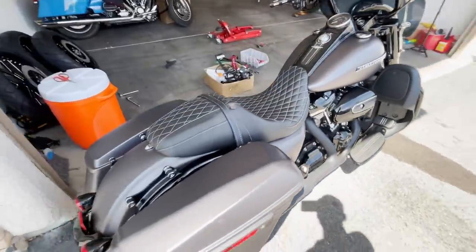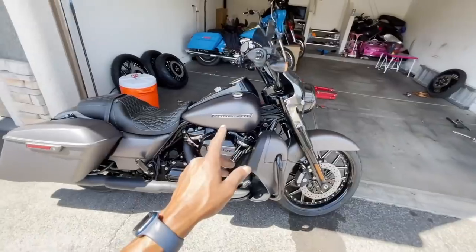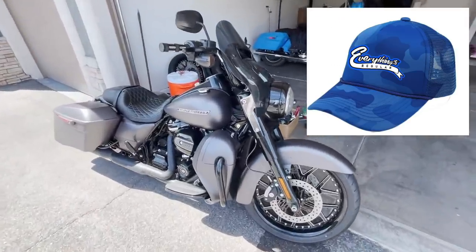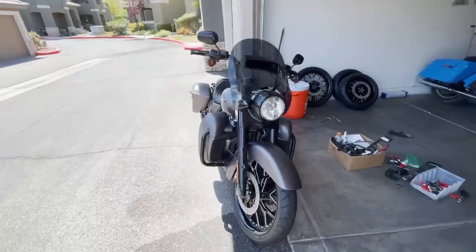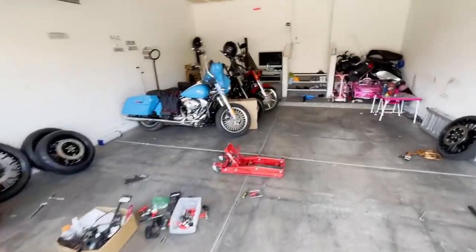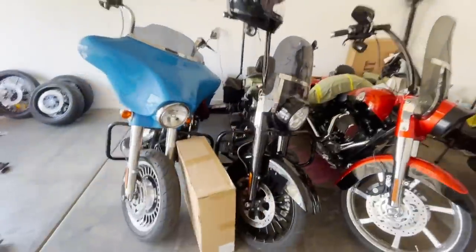That thing is clean! If you guys are interested in the giveaway, all you got to do is head over to everythingsregular.com right now - go cop a hat and that is your entry. We only got limited spots available. This thing is looking freaking beast. Now that we got that one out the way, we can tackle this black one next - get this rim put on the black one because we got to have this thing looking good too. Got to get these bikes out of here this week.